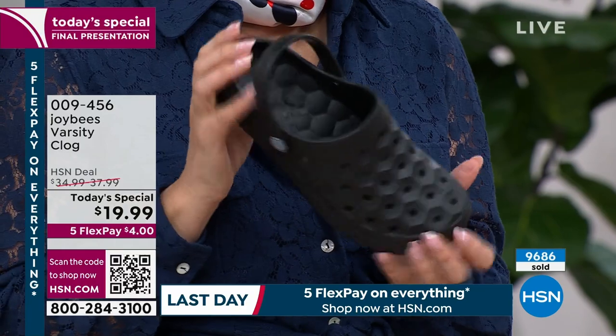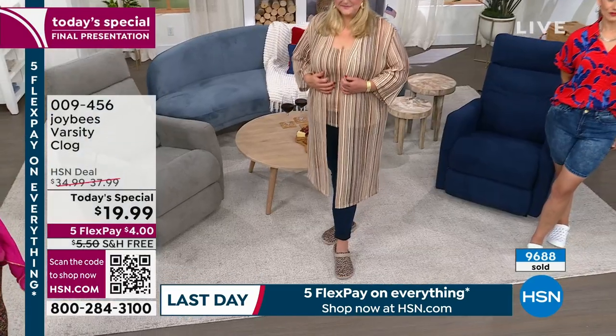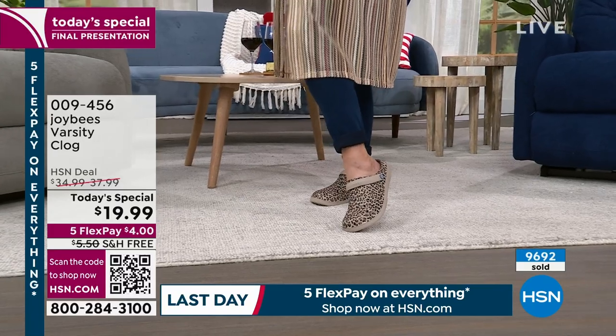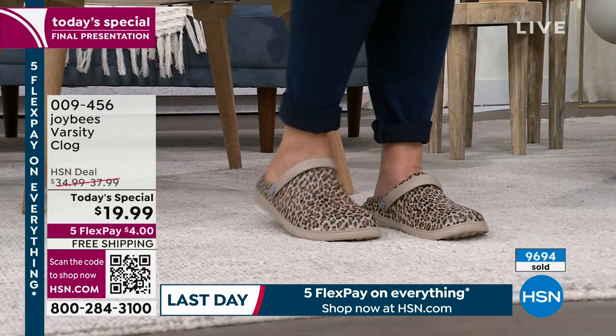In the summer, we're by the lake, by the beach, in the backyard with the garden hose — everything involves a little water play, so I love that. I'm just noticing the price. Our HSN deal price is $37.99. Our today's special is under $20. Shipping and handling — absolutely free. And it's only $4 to get these home.